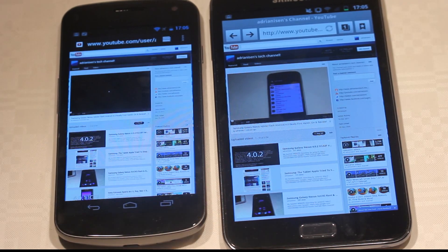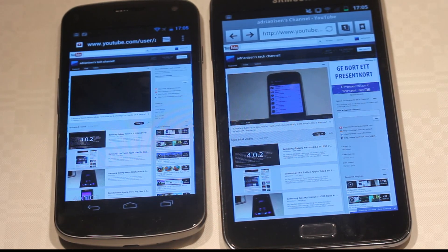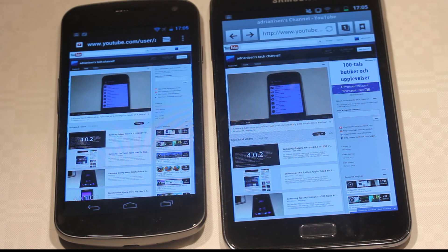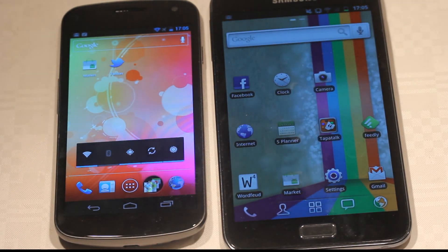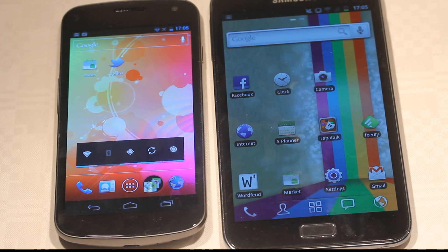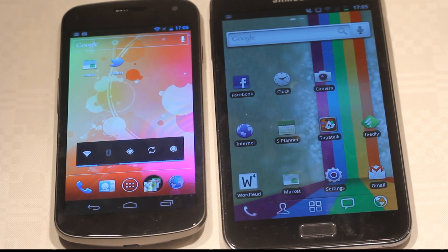Hey guys, I want to let you know that today is an awesome day for Android 4.0.1 users and Android 4.0 in general. I think the Note really did kill it there. When we went to the second video, we could see that they both were loading up pretty quick, but I still think that the overall browser experience when you zoom in and everything is not as good on the Nexus.